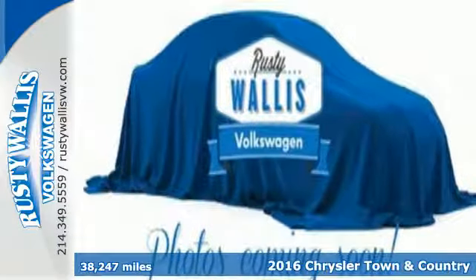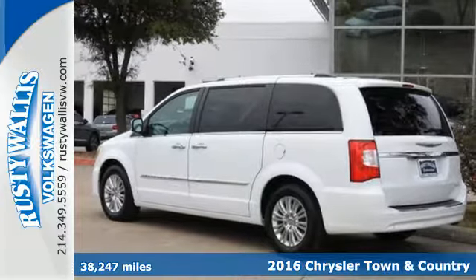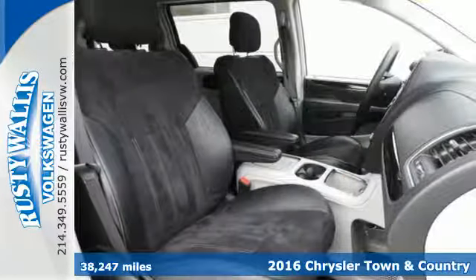It's a 2016 Chrysler Town & Country. Combining family needs with premium comfort, the Town & Country is the family hauler that will never give up.